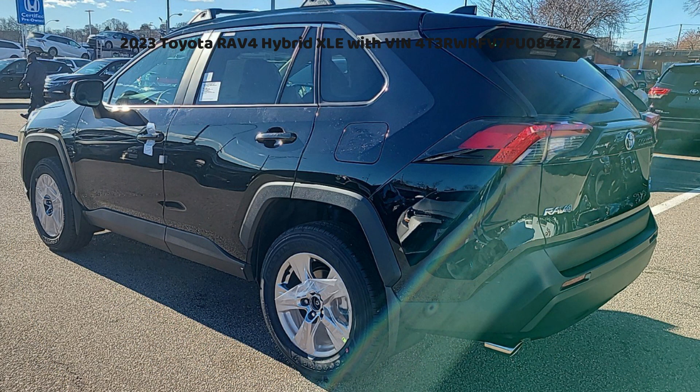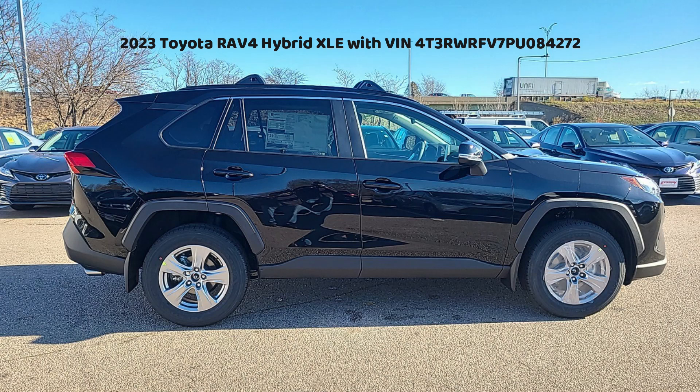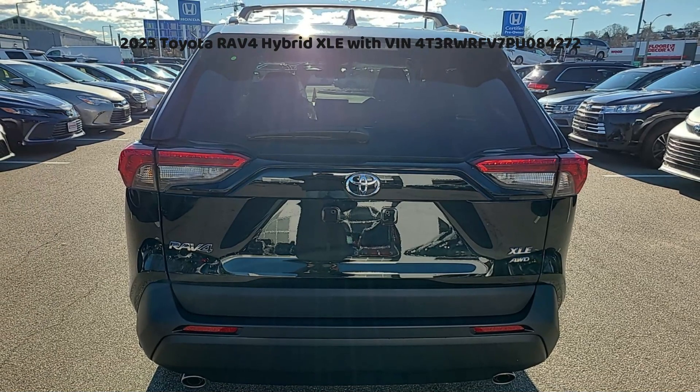VIN: 4T3RWRFV7PU084272. Year: 2023. Make: Toyota. Model: RAV4 Hybrid XLE. Style/Body: SUV 4D. Engine: 2.5L 4-cylinder. Color: Negro/Black. Transmission: Automatic. Mileage: 189 miles. Country of assembly: United States.